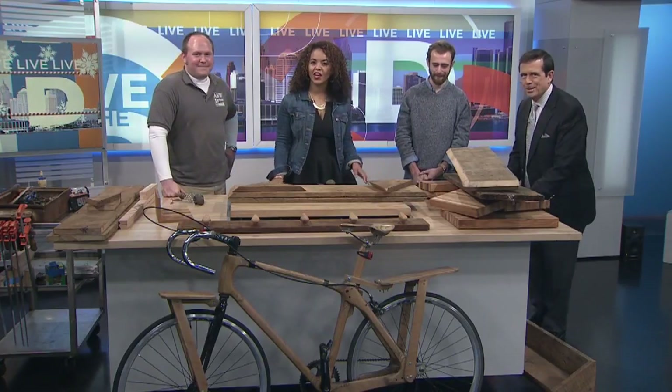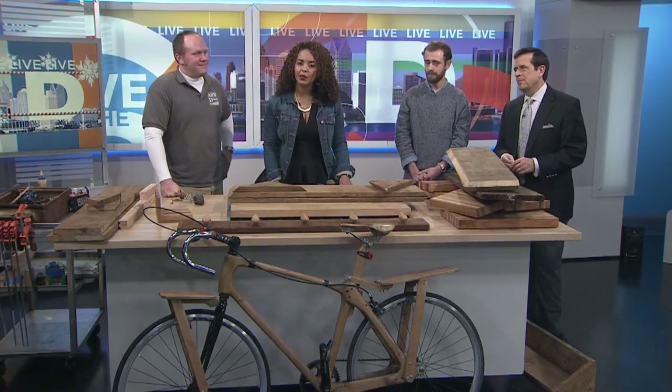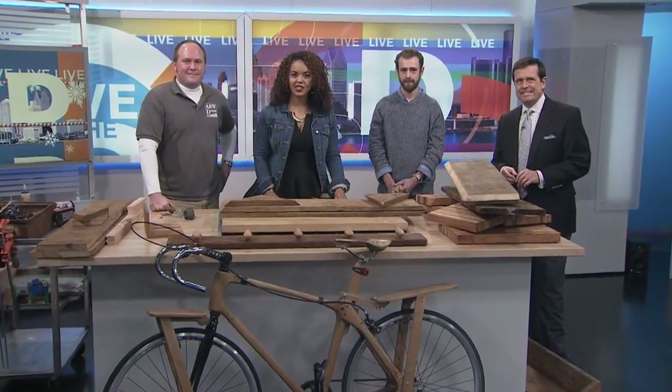Thanks so much, you guys, for being here. Like we said, we're giving away one of the cutting boards — just go to our Live in the Deep Facebook page for your chance to enter.